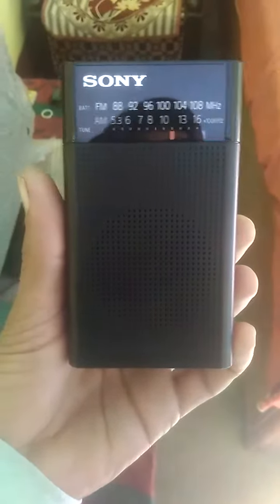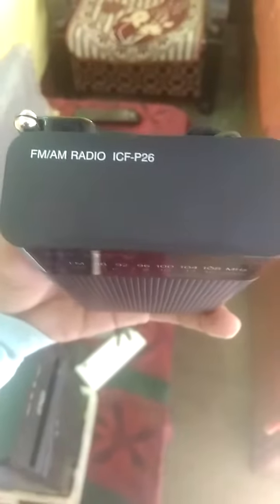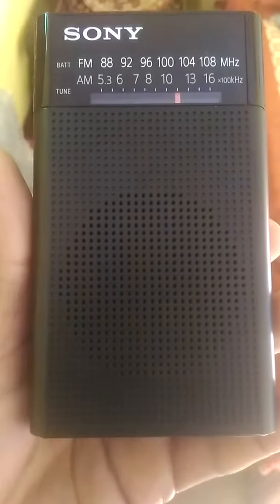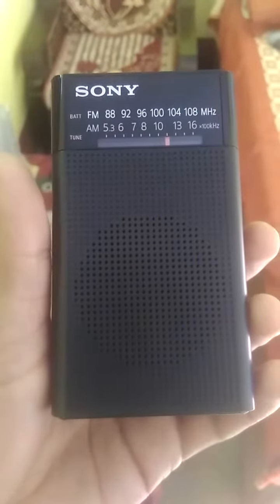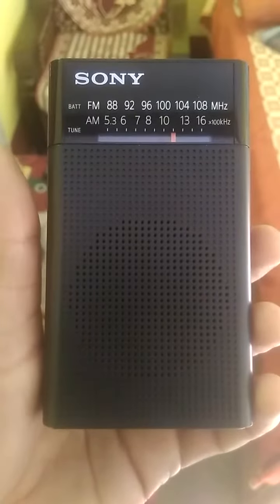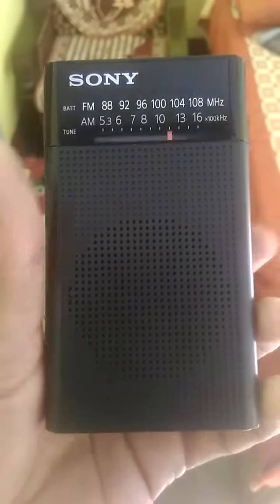Hello friend, this is my second purchase of the Sony ICF-P26 radio. The build quality is awesome and this is a very pocket-size radio. There is an LED for battery and tuning stations — this is a nice radio by Sony.